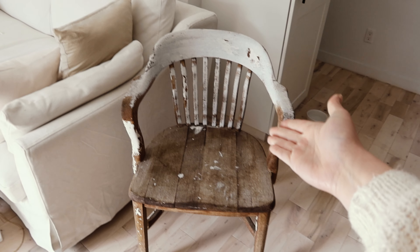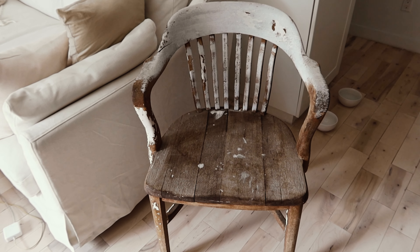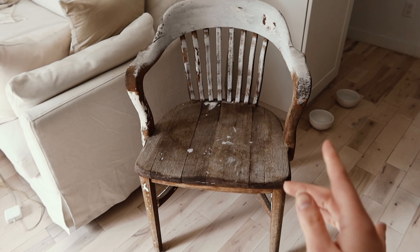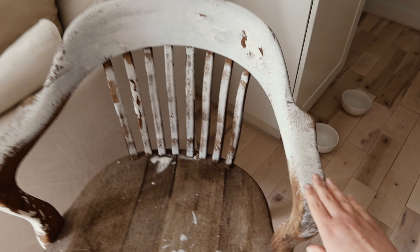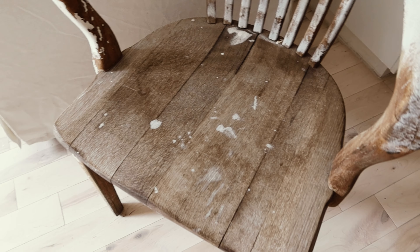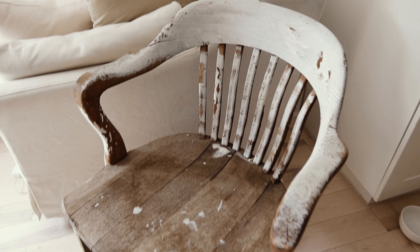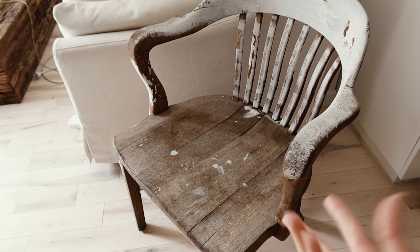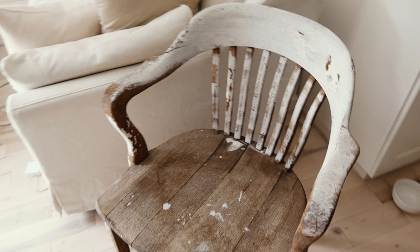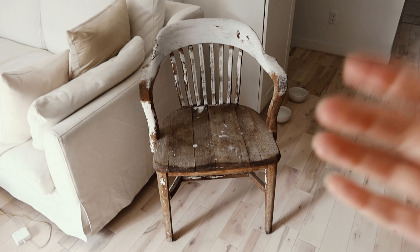Regardez-moi cette merveille. Je suis trop contente. On a trouvé cette chaise sur Facebook Marketplace. La personne qui nous l'a vendue nous a dit qu'elle serait extrêmement facile à décaper, ce qui est tout à fait vrai. Mais j'aime beaucoup le fait que l'usure de la peinture ne soit pas blanche partout. Elle est dans son jus et je trouve que ça lui donne un style super sympa, donc je pense qu'on va la garder comme ça.